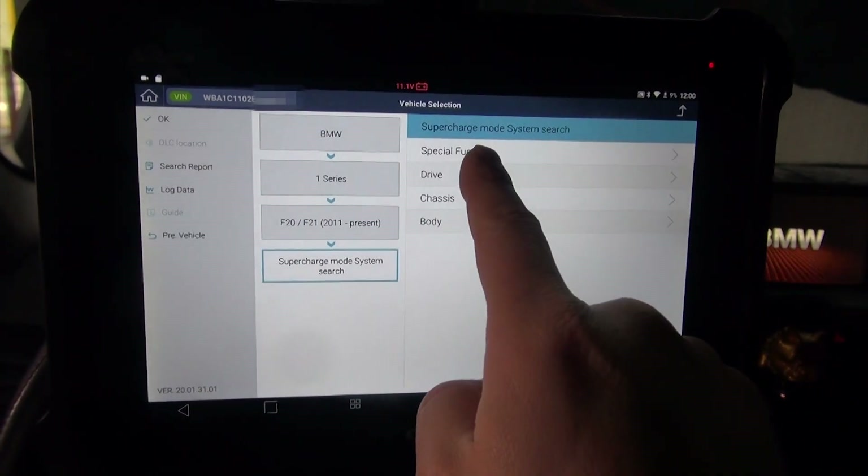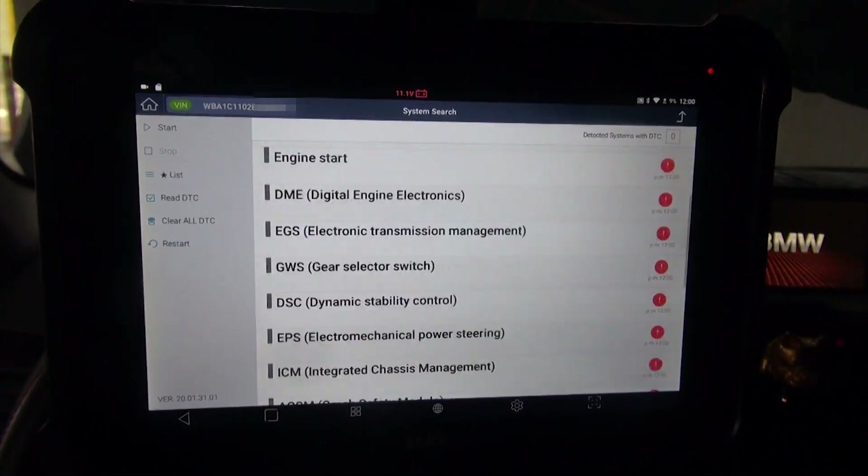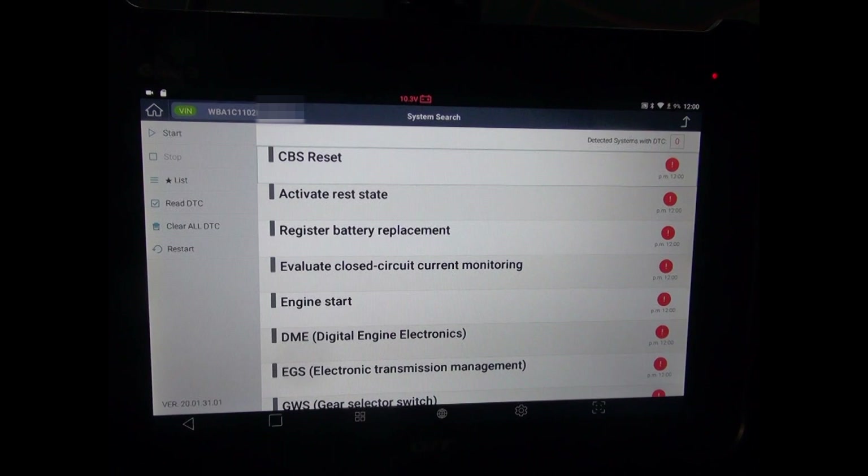Let's do a short charge mode system search. G-Scan3 quickly scans all available systems first. Some of you may have noticed that the speed of the system search for BMW is blazingly fast now. We also modified and upgraded other software as well, so go ahead and update your software to enjoy the latest version.